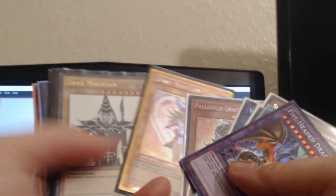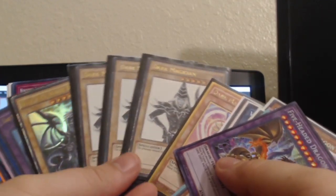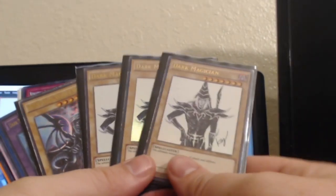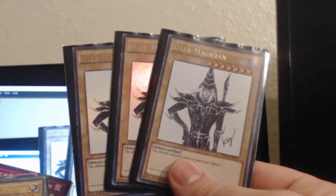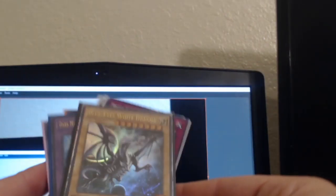I got me a little Dark Magician, and clearly an entire playset of the Shonen Jump Dark Magicians. They look a little rough but I wanted them so bad and I got them.